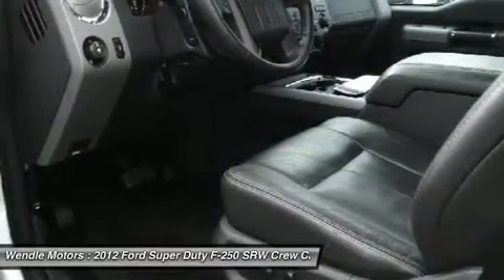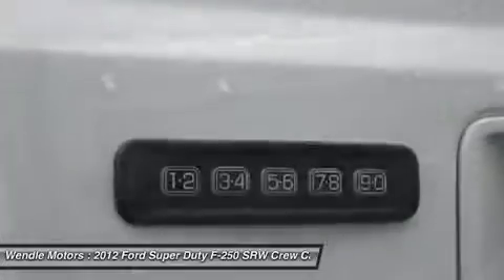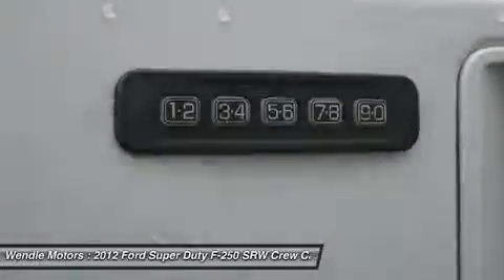Life is full of disappointments, but at least this fantastic F-250 SD will always be there for you and never let you down. Stop here, start calling today.